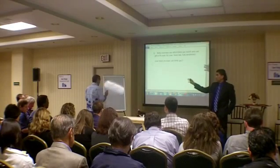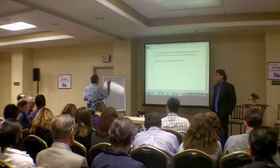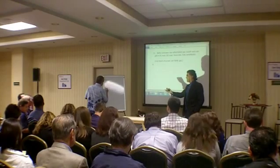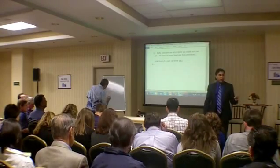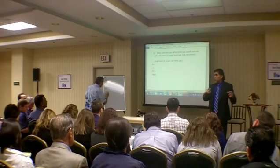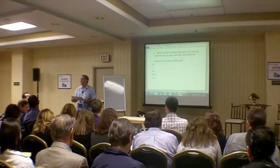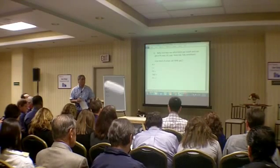Now you are going to use the fancier calculator. The iPad has a really cool application, and so does the Droid and iPhone, where you can get the financial calculator right on the device. It's very inexpensive, very affordable — worth doing. It's an app that gives you all of the HP functions on your phone, so you don't have to carry two instruments.